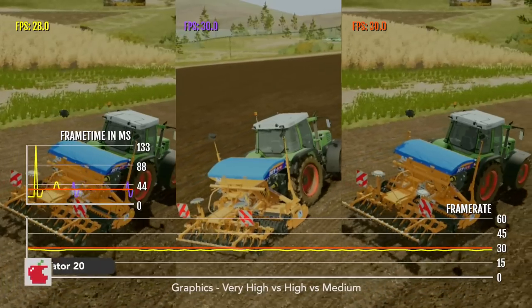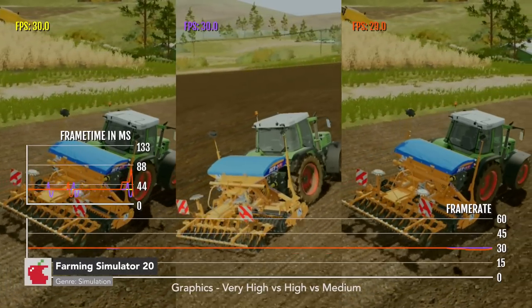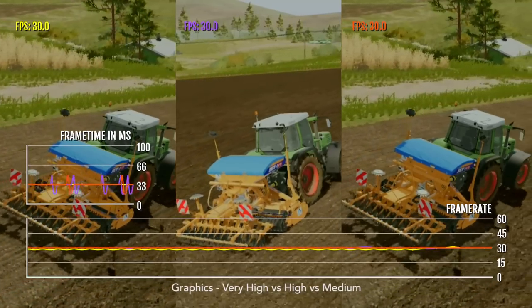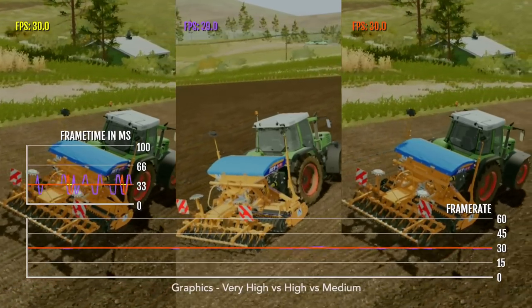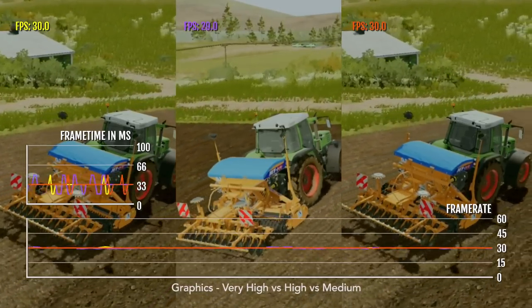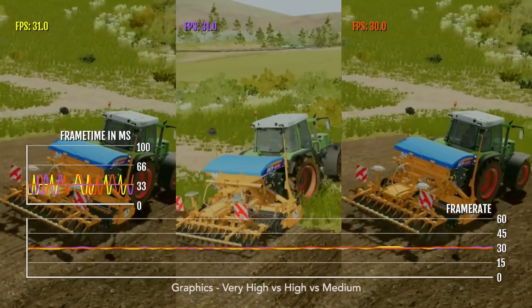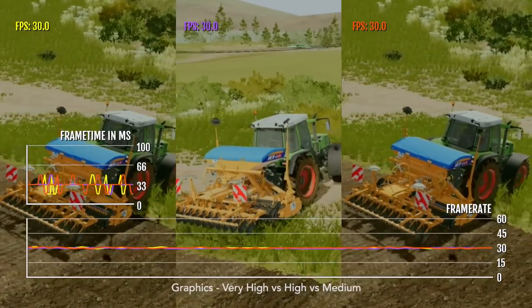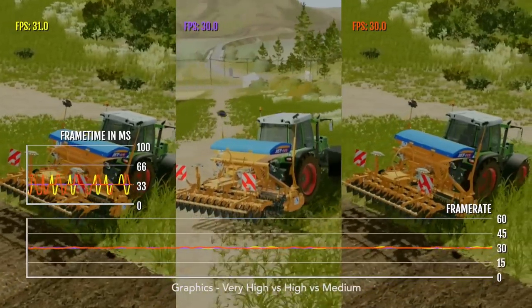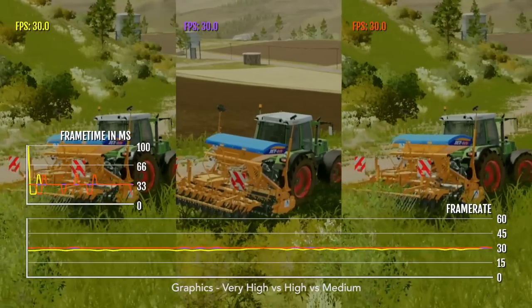I did one benchmark comparing Very High, High, and Medium settings — which you can enable from the options menu, though it's quite hidden — and the game is always getting 30 FPS across all of them, which is really weird. So you probably just want to always play it at Very High, because that's when the game looks the best and the frame rate is going to be the same.